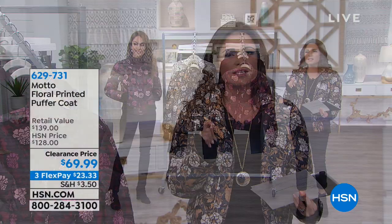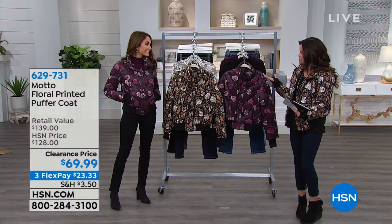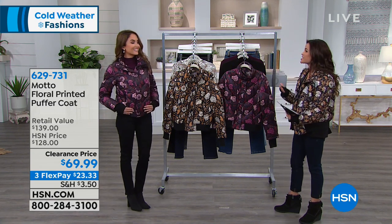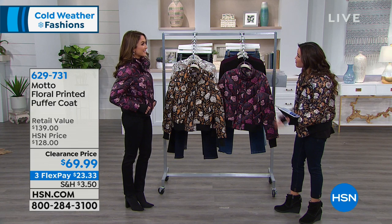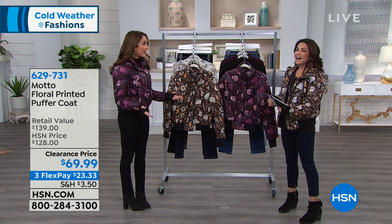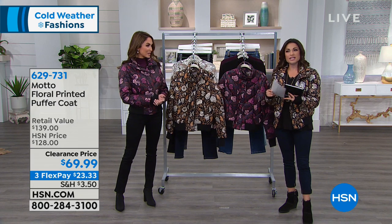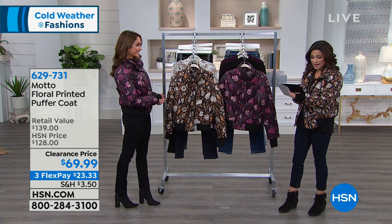Think timeless classic pieces, freshened up a bit — very fashion-forward. This is Chelsea Freeman, our brand ambassador and fashion and beauty expert here at HSN. We're streaming live on Facebook on HSN's Facebook page, so jump in and say hi if you have questions about anything.